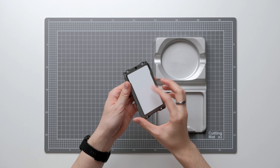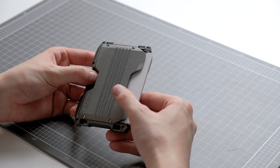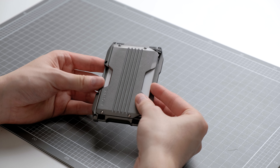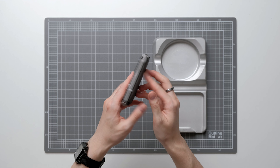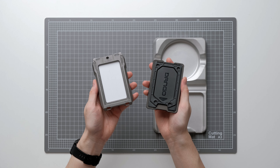Next up we have two products from Dango Products. If you're not familiar with Dango, they make rugged and tactical EDC goods. Dango has a wide range of wallets, and the one I have here is the A10 Adapt wallet. This wallet is made from aluminium and it's one of the more minimalist wallets in the lineup. It holds about four cards in the front slot and one in the back slot.